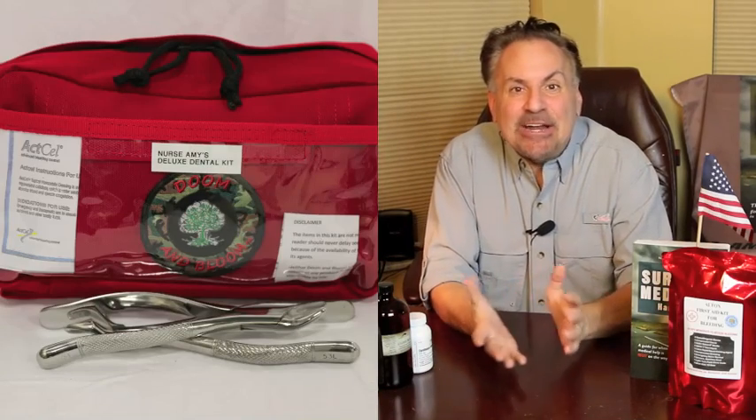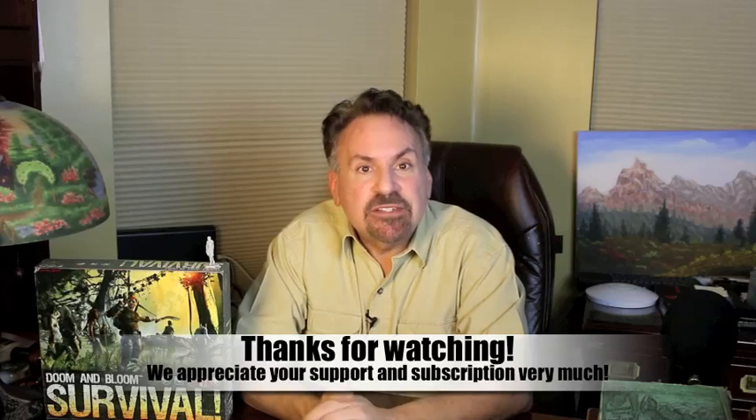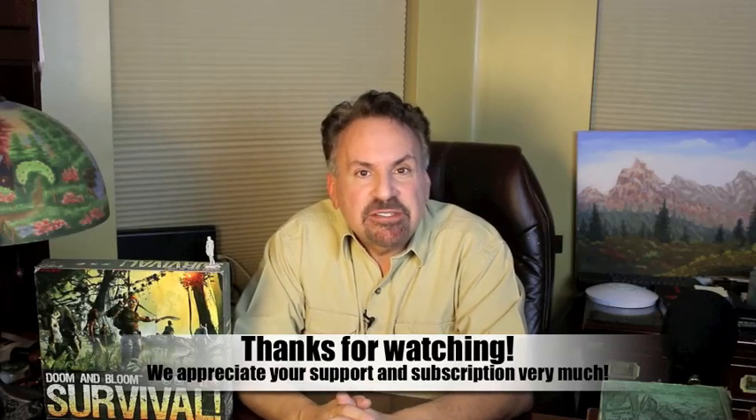This is Joe Alton, MD, that old Dr. Bones, wishing you the best of health in good times or bad. If you have additional advice for us, please feel free to post it in the comments section below. Thanks for watching.